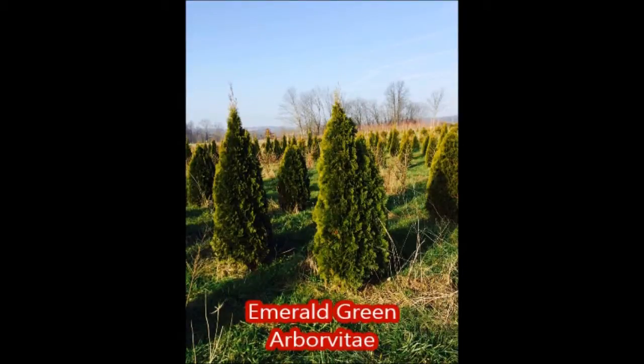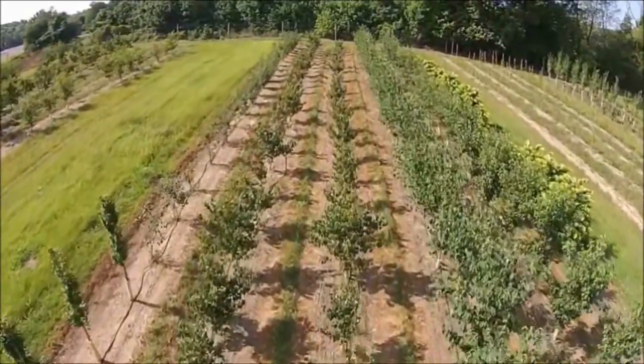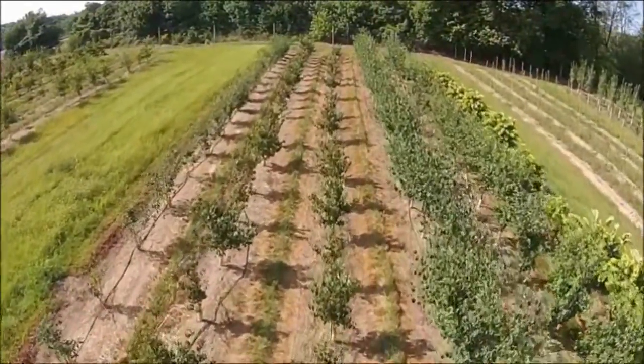So call Highland Hill Farm for your screening and buffering needs. Give us a call at Highland Hill Farm for your trees and shrubs: 215-651-8329. Thank you.